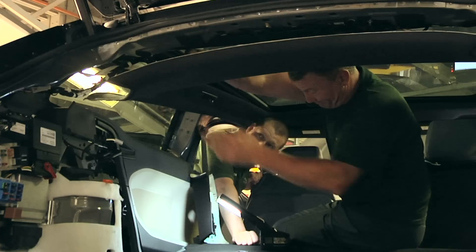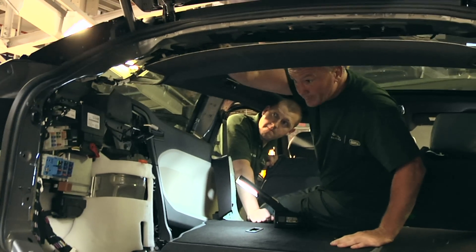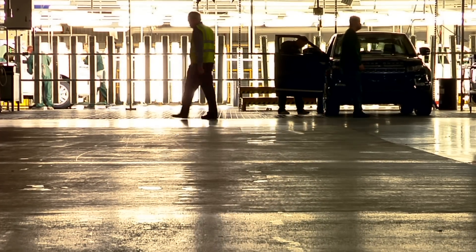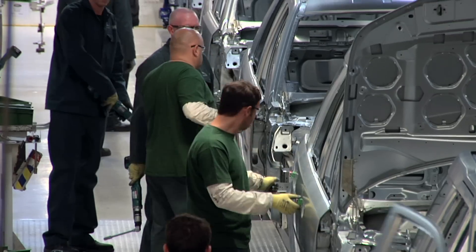Typically I would send the product specialists who work in the plant — very knowledgeable about specific assembly and manufacturing aspects of the car — and they would go and work with the design team right at the point where they start developing the designs and the surfaces of the car and the components, to ensure that those designs are able to be assembled within the manufacturing process.